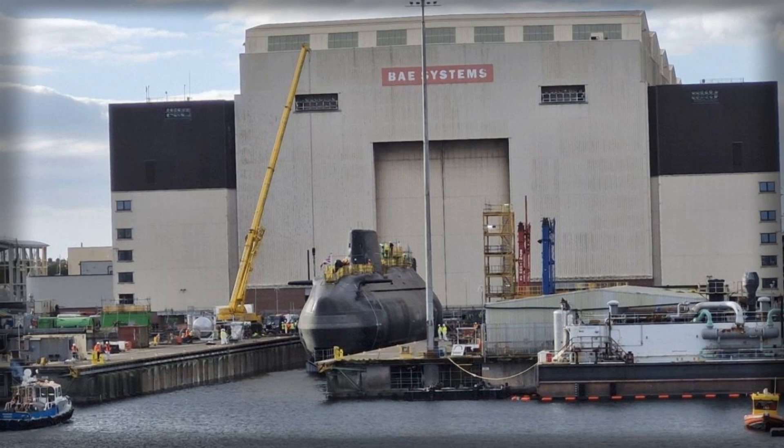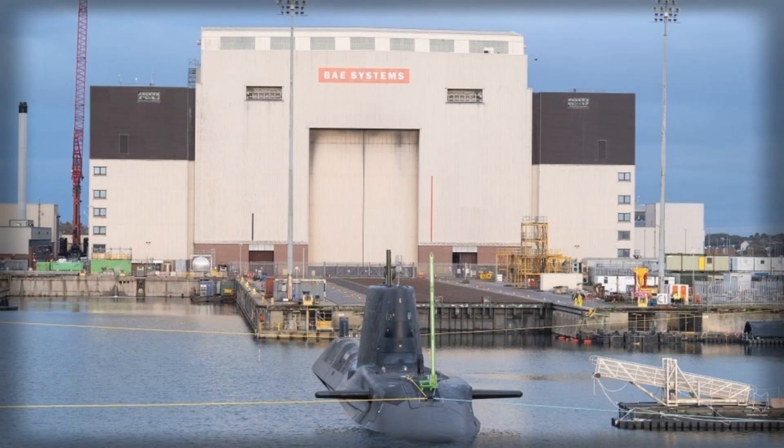HMS Agamemnon, the Royal Navy's 6th Astute-class submarine, has successfully completed its first underwater dive at BAE Systems Barrow-in-Furnace shipyard, marking a pivotal step toward joining active service.